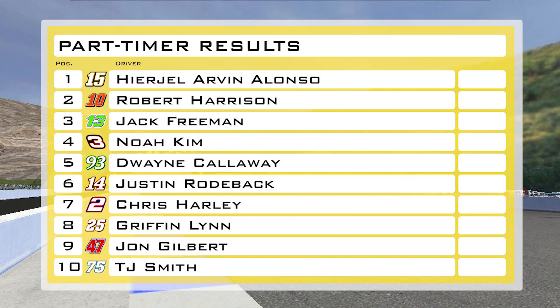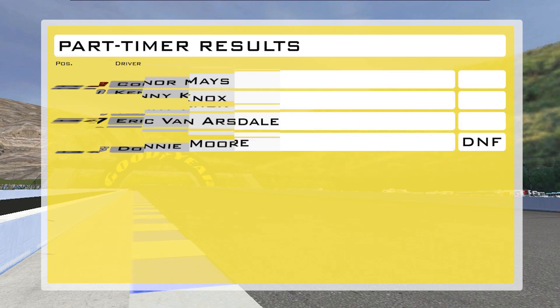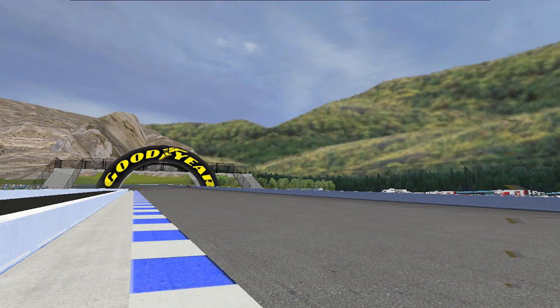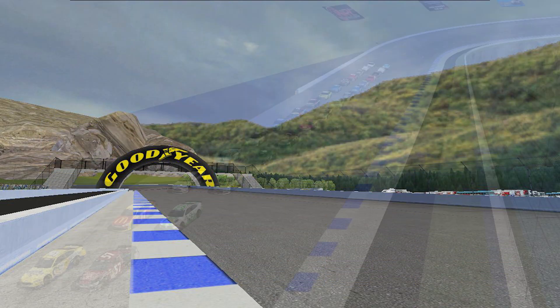The drivers we'll see in the field today: Harzo Arvin, Alonzo, Robert Harrison, Jack Freeman, Noah Kim, Dwayne Cowboy — your Pikes Peak winner — and Justin Roadback. They are all guaranteed a spot in today's race. Chris Harley, the winner from Pigscliff in the Amateur Cup Series, is going to be disappointed, but that contact threw him off his pace. That is just how it turns out on these super speedways — winning is not always going to give you the result you want the next time.